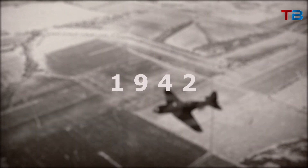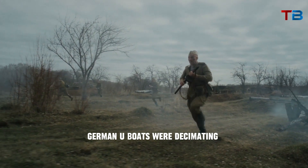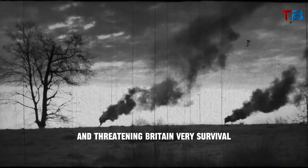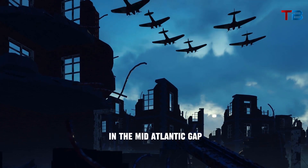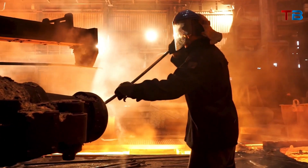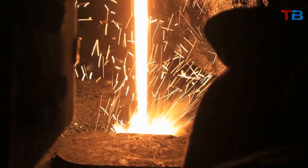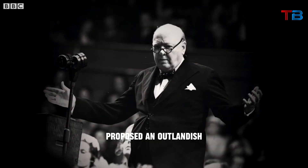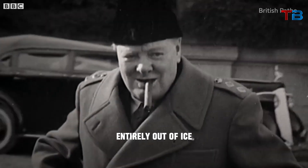By 1942, the tide of the Battle of the Atlantic had turned against the Allies. German U-Boats were decimating merchant convoys, sinking millions of tons of essential cargo, and threatening Britain's very survival. The Allies desperately needed to find a way to provide air cover for convoys in the Mid-Atlantic Gap, where land-based planes could not reach. But with global steel supplies dwindling, the prospects of building more aircraft carriers seemed dim. It was in this dire context that an eccentric inventor proposed constructing an aircraft carrier entirely out of ice.